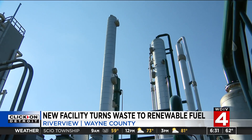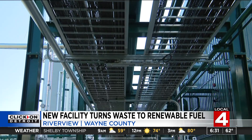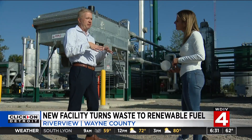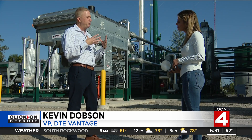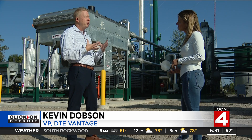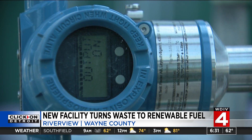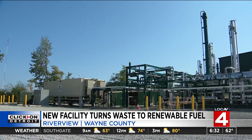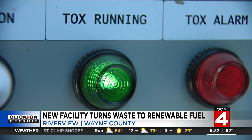DTE Vantage Vice President Kevin Dobson explains that the opportunity is to turn biogas into renewable natural gas. As waste comes in and accumulates in the landfill, it naturally breaks down and decomposes, creating a biogas. That biogas is pretty harmful — it's a greenhouse gas, mostly made up of methane and carbon dioxide. There are pumps in this landfill that bring the biogas to this machinery and upgrade it to pipeline quality natural gas by separating out carbon dioxide, nitrogen, and other elements until it's pure methane.